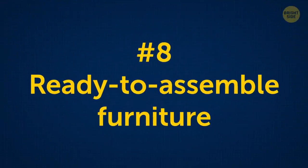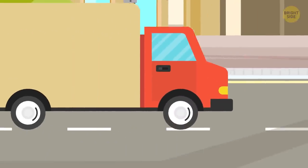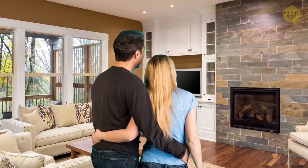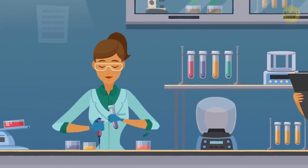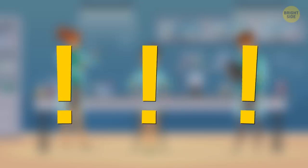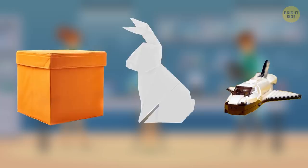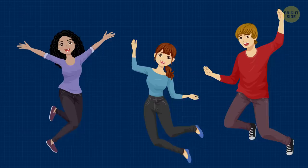Ever wondered why IKEA and other furniture manufacturers deliver their goods unassembled? The point isn't only in the convenience of transportation. It's also that the thing assembled with your own hands would be of much more value to you than if you just bought it. That was the finding of a group of researchers from Harvard, Duke, and Tulane Universities, who found that when subjects put in the effort to create three different objects — IKEA storage boxes, origami, and LEGO models — they placed greater value on them, and in many cases even overvalued the objects.